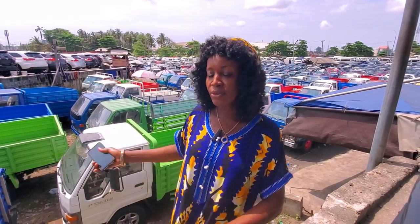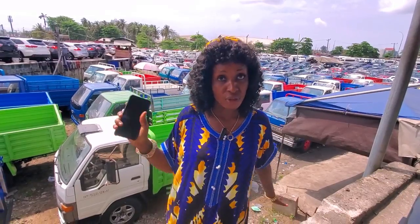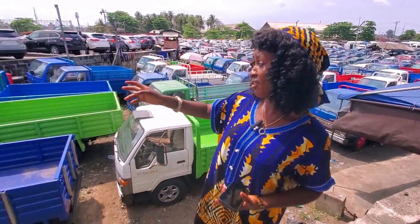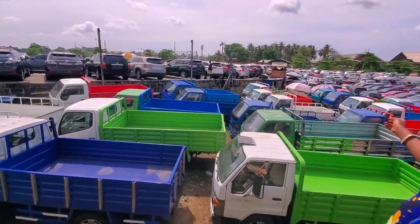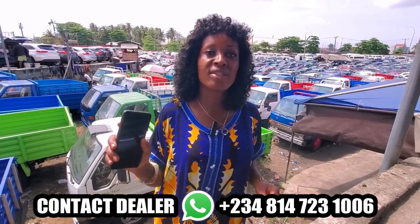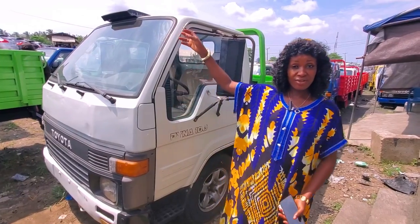Welcome to Derby Autos. I also have trucks for sale, available in fuel and diesel, long and short, all in different colors. As you can see, I have up to 50 pieces here. My phone number is 08147231006.